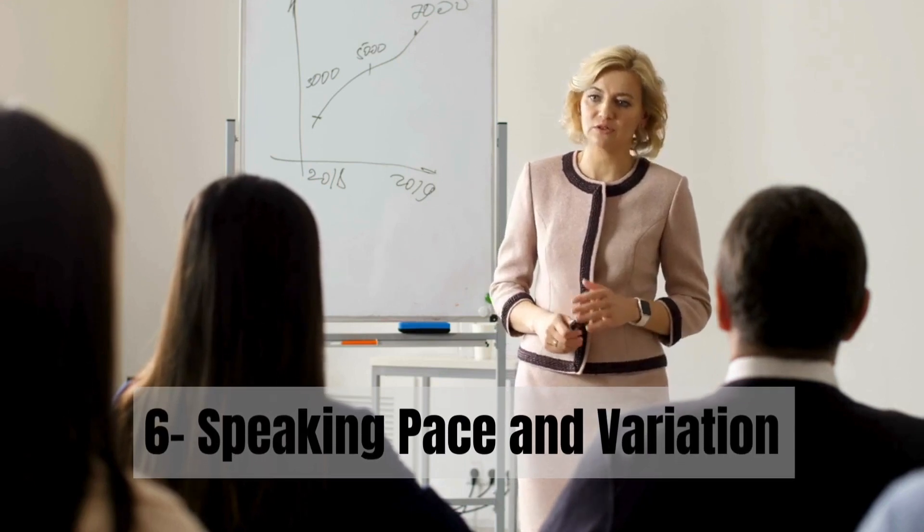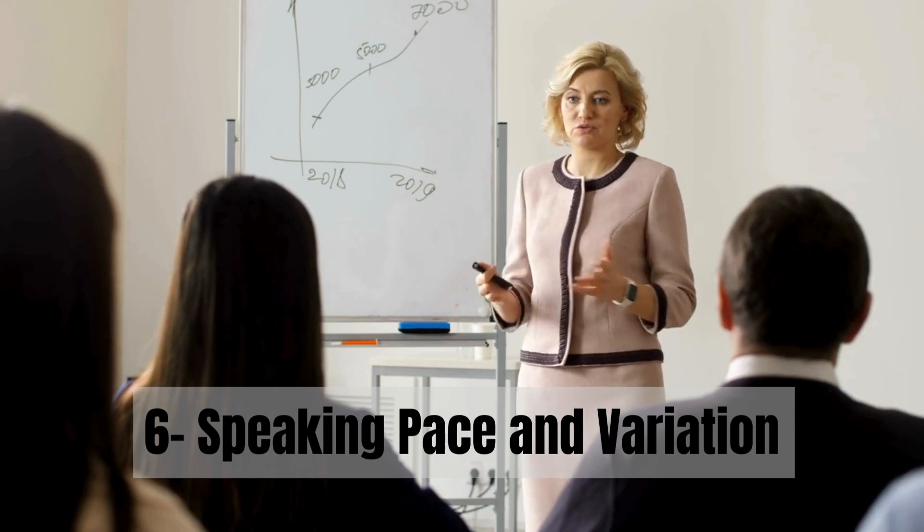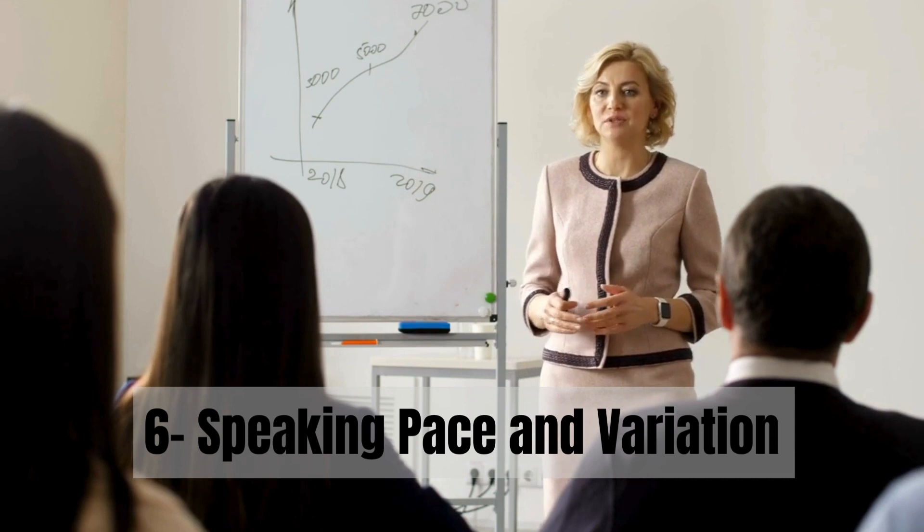Step 6: Be mindful of your speaking pace. Aim for a tempo that's easy for your listeners to follow. Remember, speaking too quickly can lead to confusion.